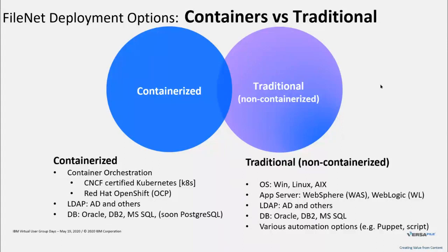On the containerized side, several layers just collapse — you don't need to worry about them anymore. What you do need is a container orchestration layer, and you need to pick a supported one: either CNCF-certified Kubernetes (Cloud Native Compute Foundation) or IBM's Red Hat OpenShift. You still need an LDAP system, which could be Active Directory or others. Watch out — the list of supported LDAPs is smaller than on the traditional setup currently.